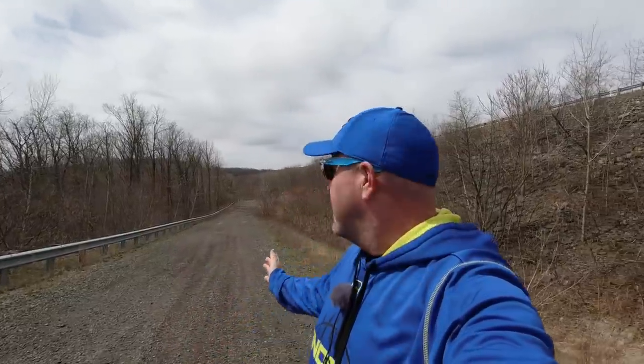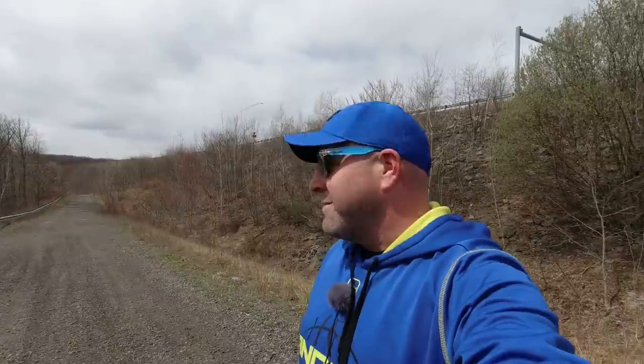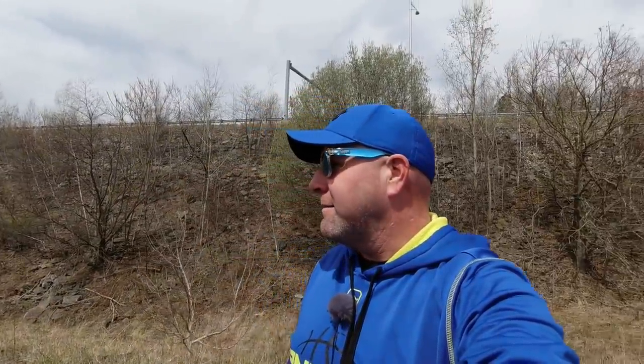Hey everyone, welcome back to a brand new adventure. Today I'm coming to you from an area in Pennsylvania that I've known about but never officially explored. Behind me is an old dirt road — I believe it's an old service road at some point. I'm dressed in blue because I'm unofficially trying out for the Blue Man Group — just kidding — but I'm doing my part of social distancing today, and I want to get out here and take a walk down this road. See what we find. Come along with me.